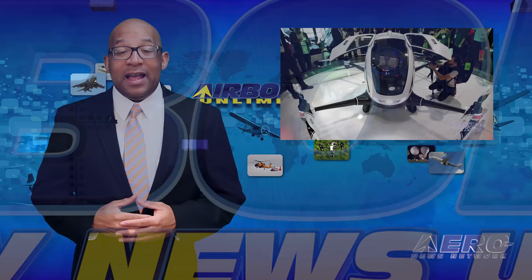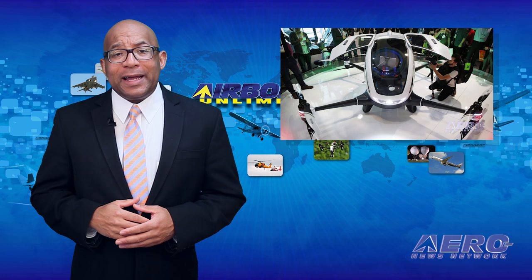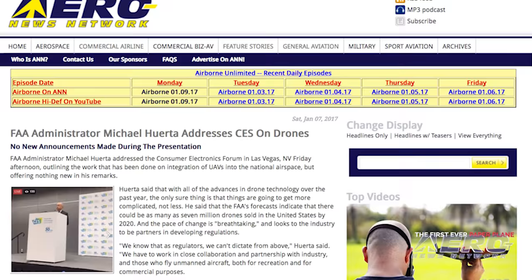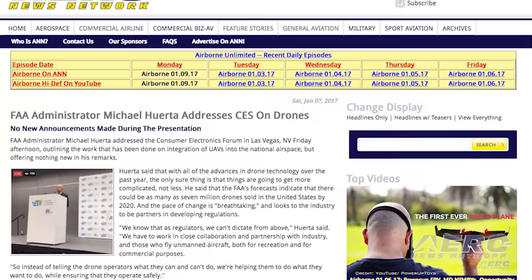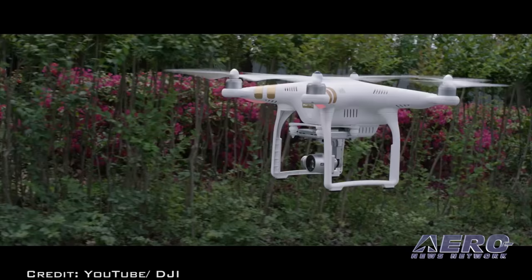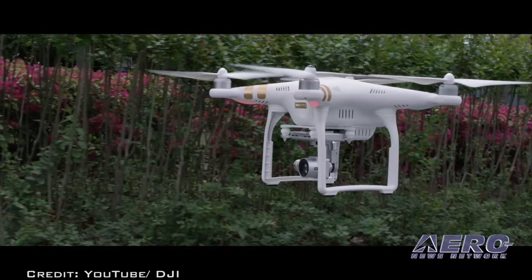It seems like only yesterday that the Consumer Electronics Show featured the latest developments in electrical gadgets with nothing to do with aviation. This has certainly changed with the introduction of small unmanned aerial systems. The change led to FAA Administrator Michael Huerta showing up at the Consumer Electronics Forum in Las Vegas last Friday to outline the work done on integration of UAVs into the national airspace system. However, he didn't offer anything new in his remarks.